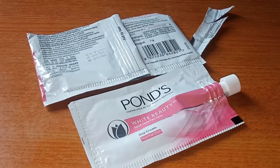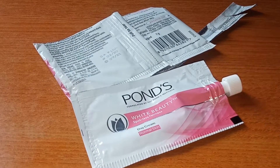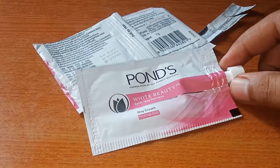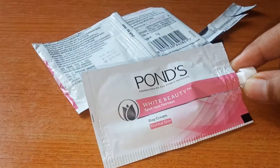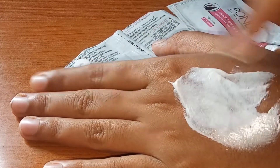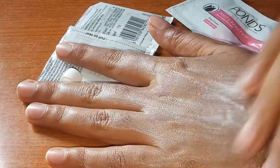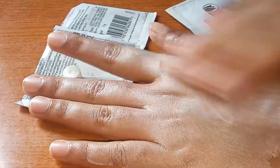I will not show the demo on my face because this product has already passed its expiry date, so today I will show you on my hand. Inside, the cream is in a bright white form and it blends very well. The fragrance is very good. You apply it to your skin and it absorbs and blends nicely.